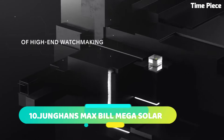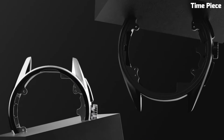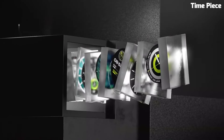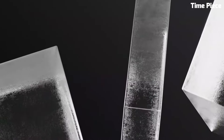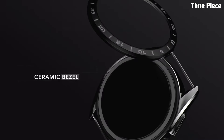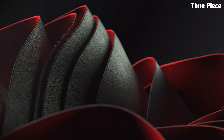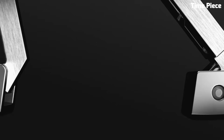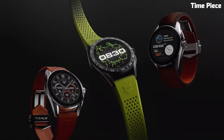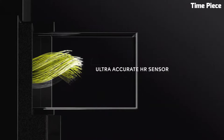Number 2: The TAG Heuer Connected Calibre E4 is a cutting-edge smartwatch that seamlessly merges horological tradition with modern technology. This innovative timepiece boasts a sleek titanium case with a sophisticated design that exudes luxury and elegance. The Calibre E4 features a high-resolution touchscreen offering a user-friendly interface for its range of smart functions, running on a powerful processor for smooth performance in fitness tracking and notifications. Its impressive battery life makes it an ideal companion for the active and tech-savvy individual.